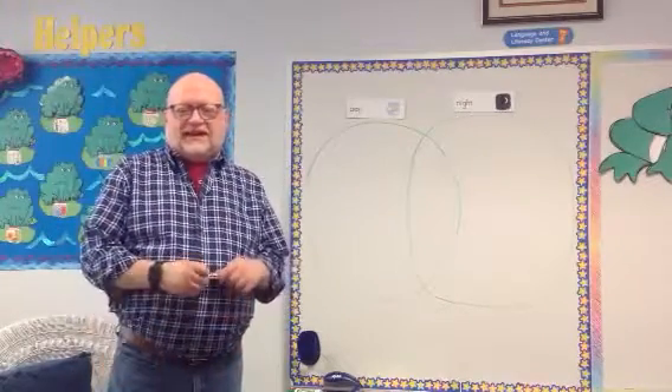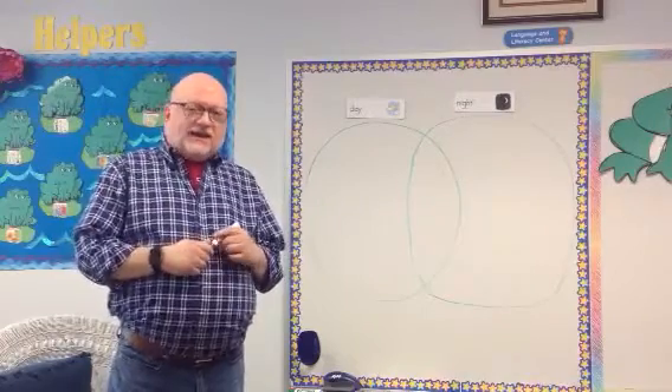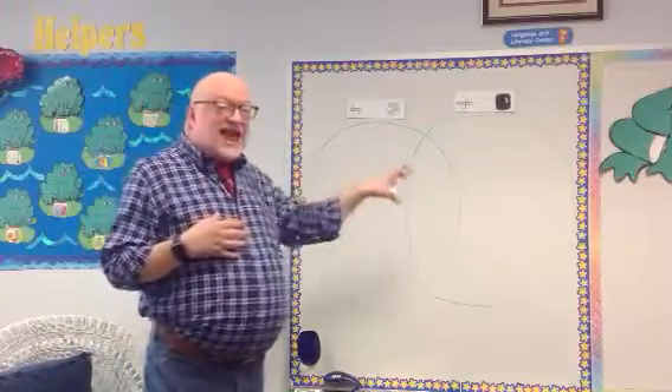Hello boys and girls, it's Mr. Berry again with a literacy lesson for our Pre-K 4 classes. Yesterday we talked about day and night. We're going to talk about that again today and kind of talk about things that we do in the day and at night.